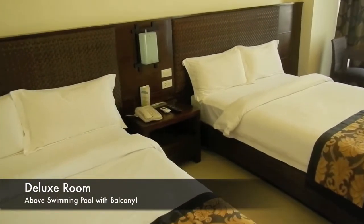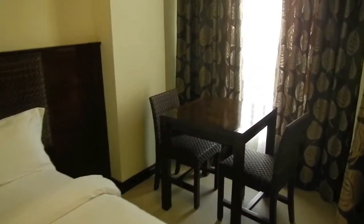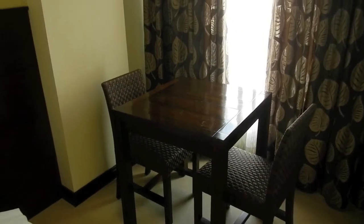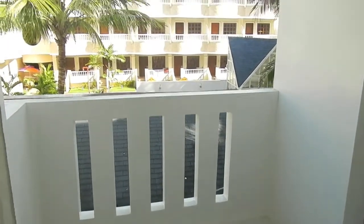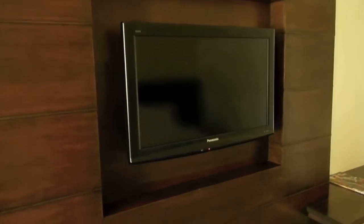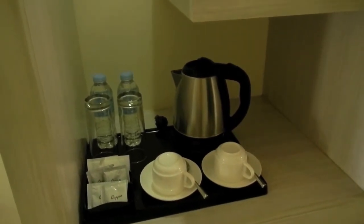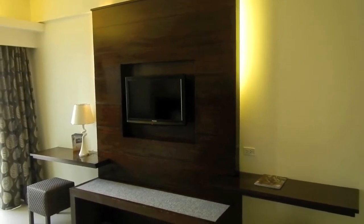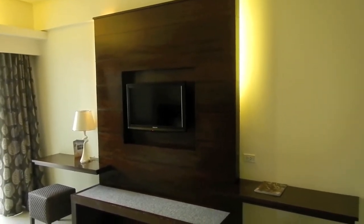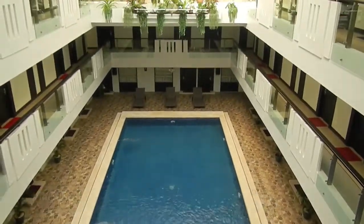Here we're looking at the deluxe room again — very beautiful and spacious. The difference between this room and the one before is that this room is on the upper floor, above the pool area. It has a balcony that looks out onto the island, a 32-inch flat screen TV, coffee and tea facilities, fully air conditioned, and a luggage caddy underneath the television. From the balcony you can see the pool area below.